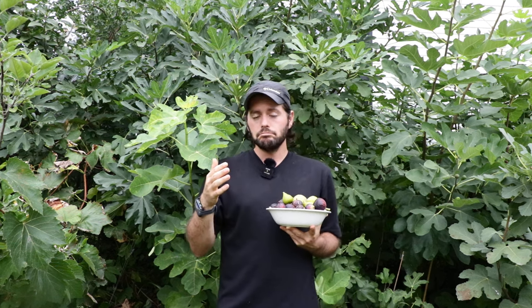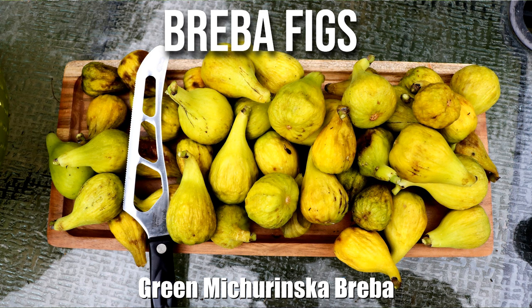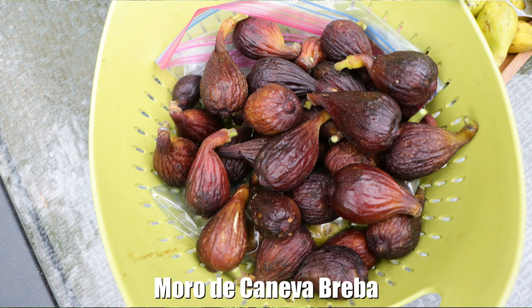These three varieties are Violet de Bordeaux, Green Miturinska — the one you see behind me — and also Moro de Caneva. All of these trees, like I said, check all the boxes.